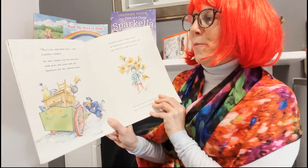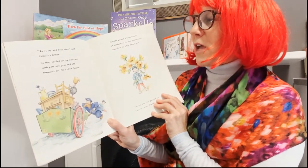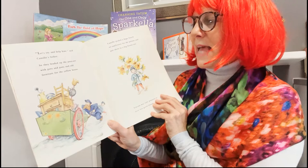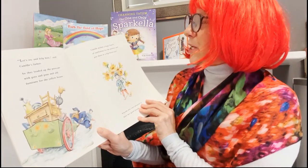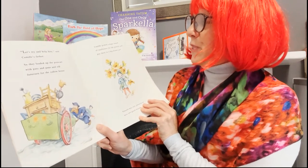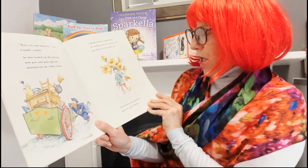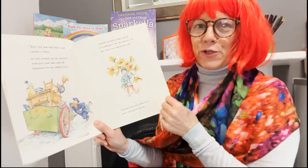"Let's try and help him," said Camille's father. So they loaded up the postcard with pots and pans and old furniture for the yellow house. Camille picked a huge bunch of sunflowers for the painter and put them in a big brown pot. Vincent was very pleased to have two good friends.